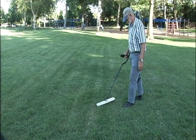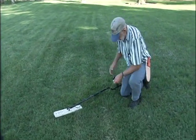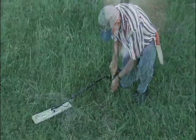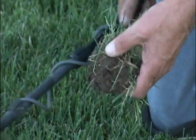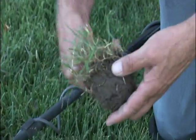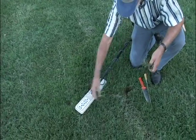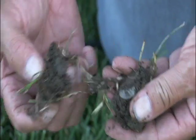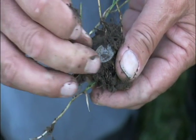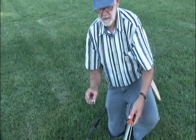It looks like a dime — it says two inches deep. Let's see what we got here. There it is, right there. Nice little silver dime. That's what it's all about. That's what you enjoy when you're digging the ground. You never know what you're going to find.